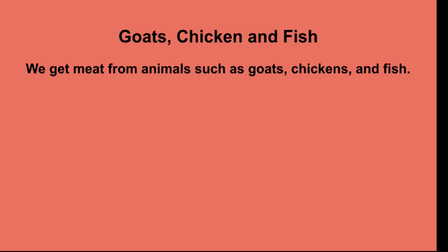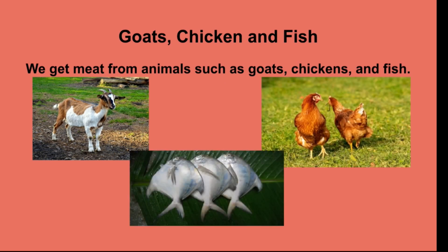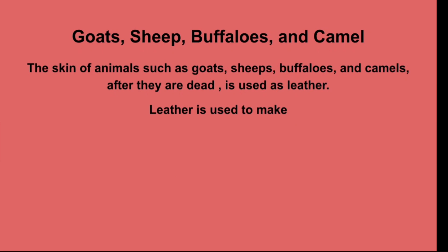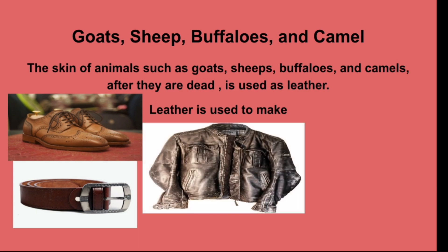We get meat from animals such as goats, chickens, and fish. In winter, when we feel cold, we wear woolen clothes. We get wool from sheep. Wool is used to make sweaters, mufflers, etc. The skin of animals such as goats, sheep, buffaloes, and camels, after they are dead, is used as leather. Leather is used to make shoes, jackets, and purses.